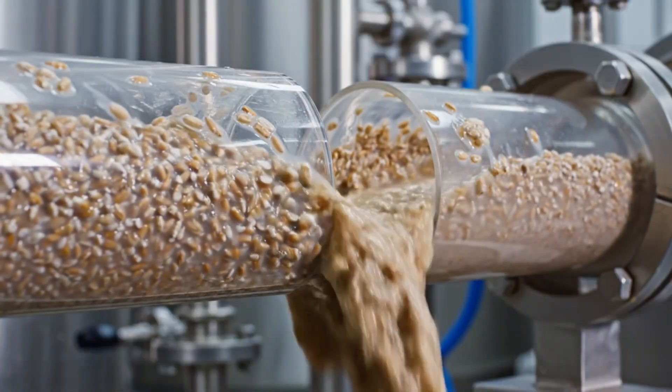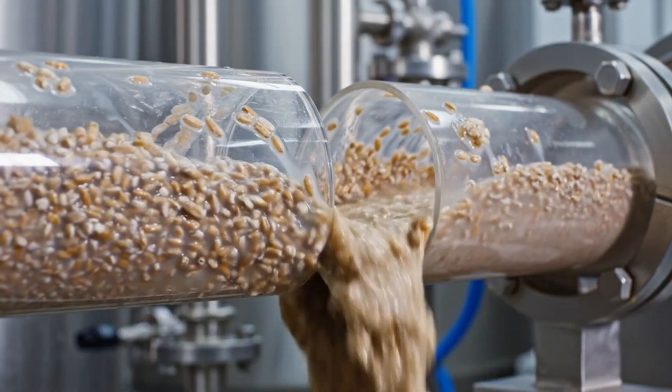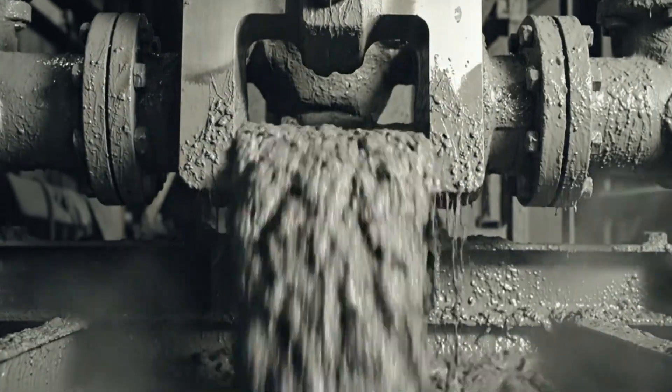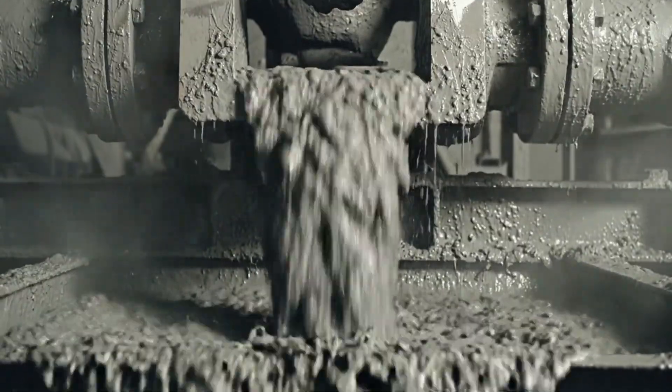This viscous slurry represents the very foundation of the nutritional cycle, a steady stream of energy. The massive gate valve retracts, initiating the flow of the dense feed slurry. This controlled release is critical for the refining process.